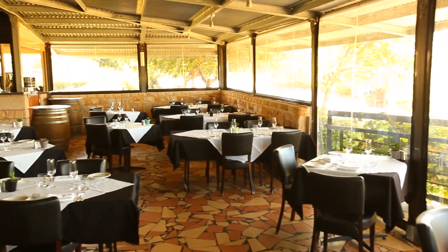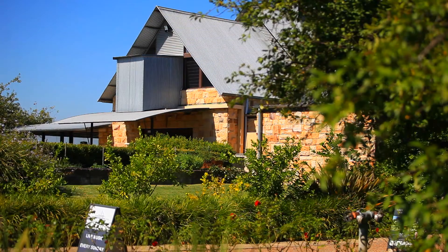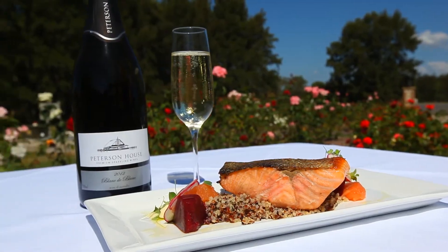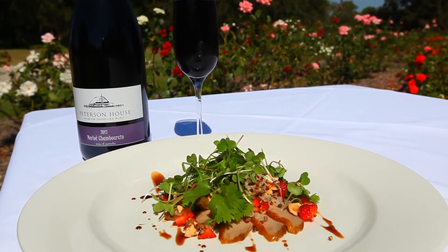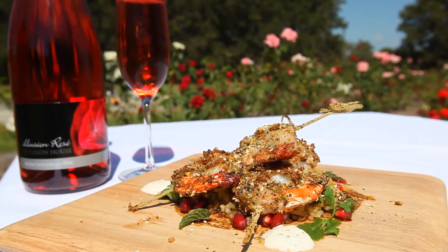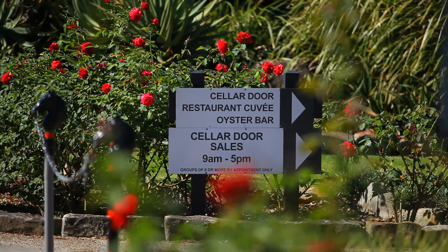Restaurant Cuvee has a country feel located within the sandstone walls of Peterson House. The modern Australian menu is led by head chef Chad Perdue, who prides himself on using the very best seasonal produce.